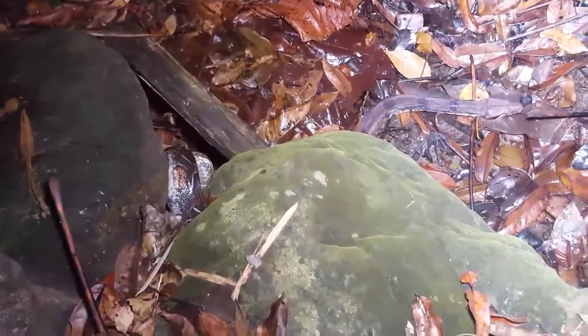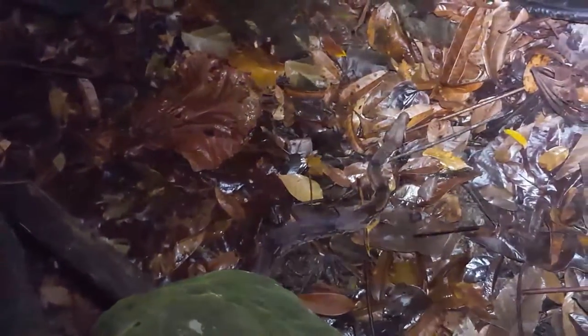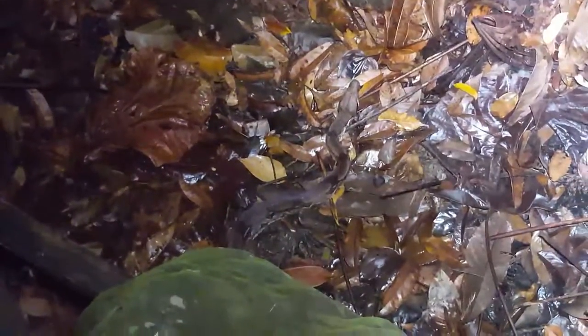Red tail, orange tail. He's gonna feed on small mammals and birds and on some occasions even iguanas. So we have an abundance of food in this area. What a beautiful specimen.